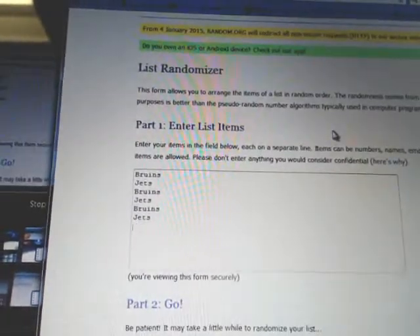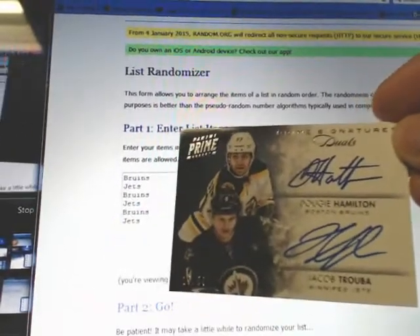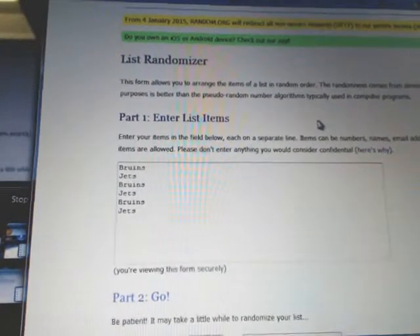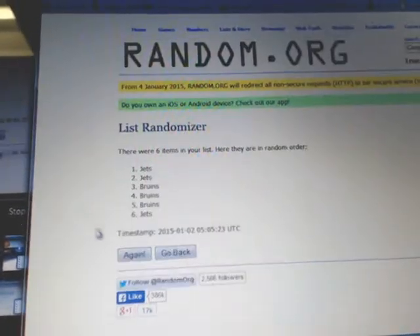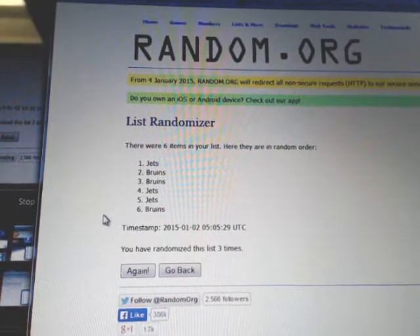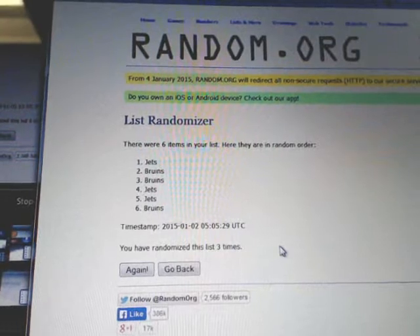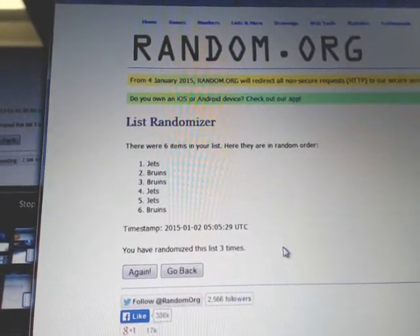On to our second randomizer, which is for the Dougie Hamilton and Jacob Trouba dual prime signatures — Bruins and Jets, randomized three times. And the winner is the Winnipeg Jets. Congratulations Winnipeg on the dual prime signatures.